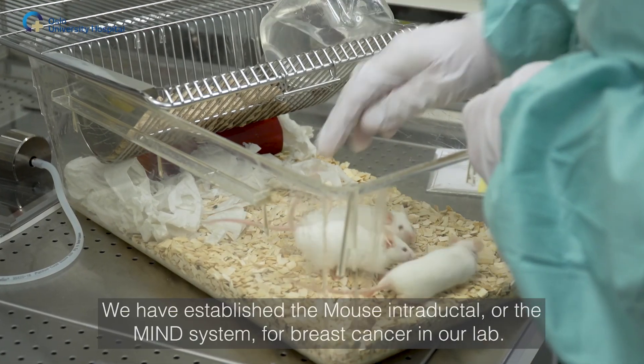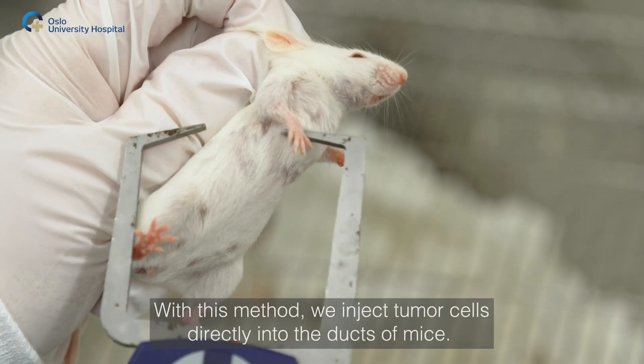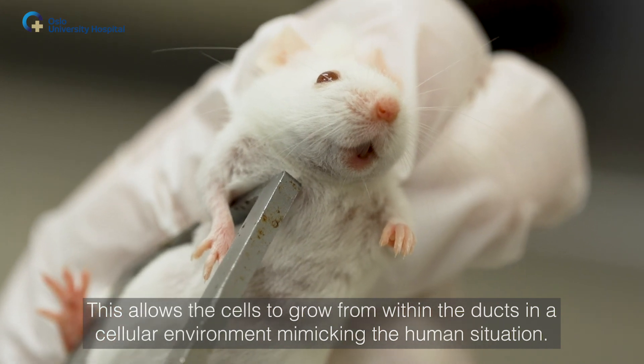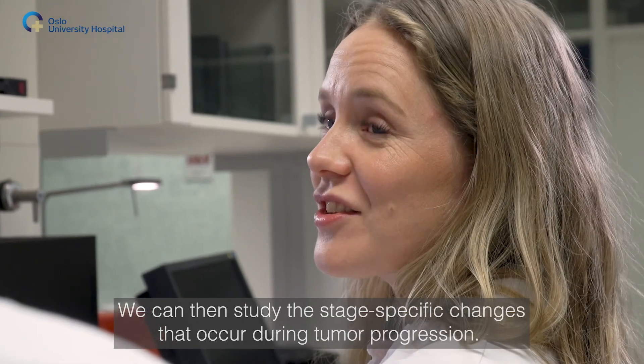We have established the mouse intraductal system for breast cancer in our lab. With this method, we inject tumor cells directly into the ducts of mice. This allows the cells to grow from within the ducts in a cellular environment mimicking the human situation, and we can then study the stage-specific changes that occur during tumor progression.